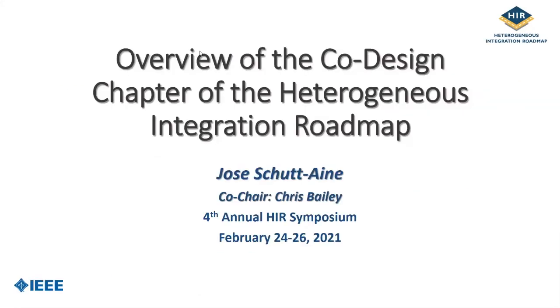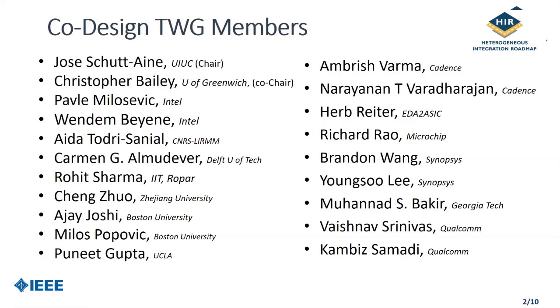Good afternoon, everybody. I am Jose Stene, and I'm chairing the co-design chapter. My co-chair is Chris Bailey. This chapter is an extension of the modeling and simulation chapter headed by Chris. We have an extensive group of contributors from industry and academia that have helped us construct the eight sections of the chapter.